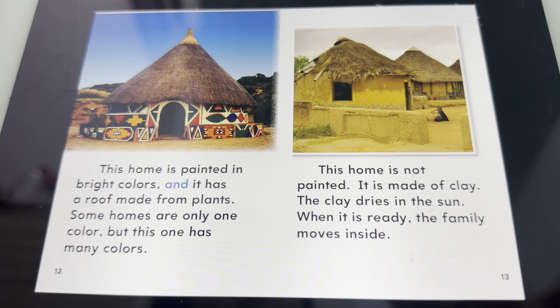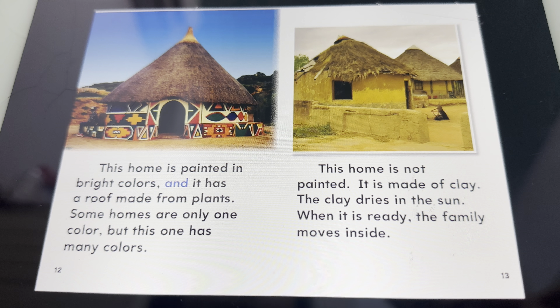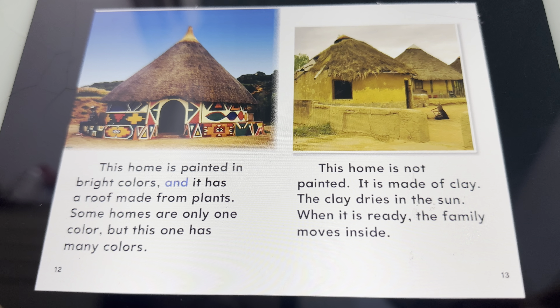This home is not painted. It is made of clay. The clay dries in the sun. When it is ready, the family moves inside.